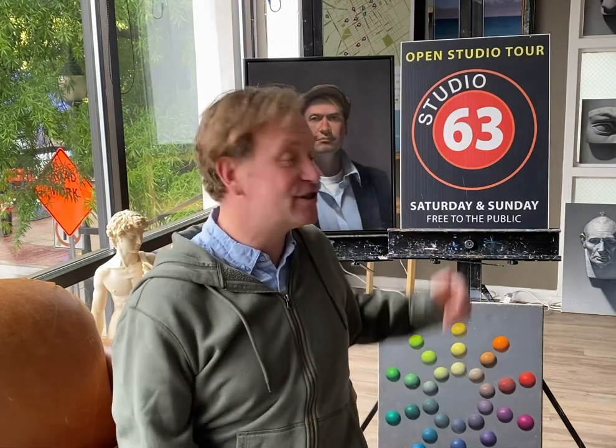Hello everyone, Randall Graham here. I'd like to invite you to my studio this weekend for Chester County Studio Tour, May 18th and 19th. My studio is number 63 on the tour map. You can see the tour map at countystudiotour.com.